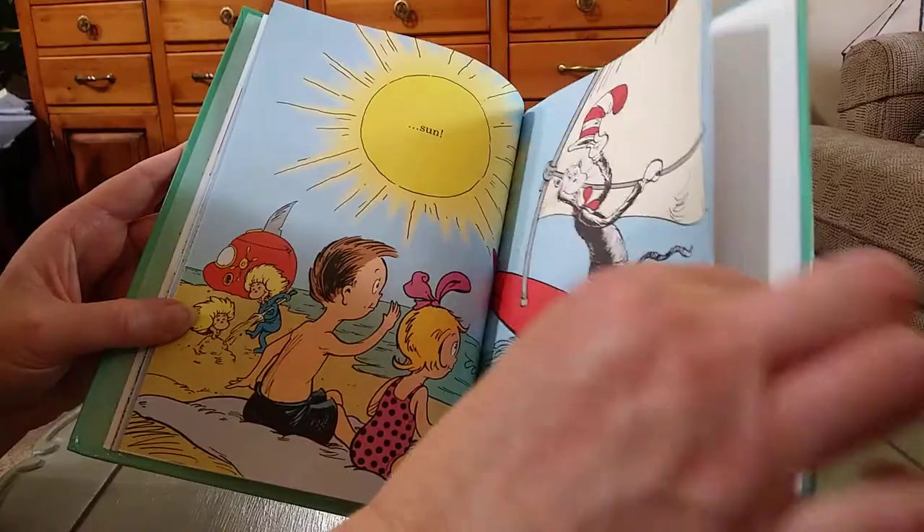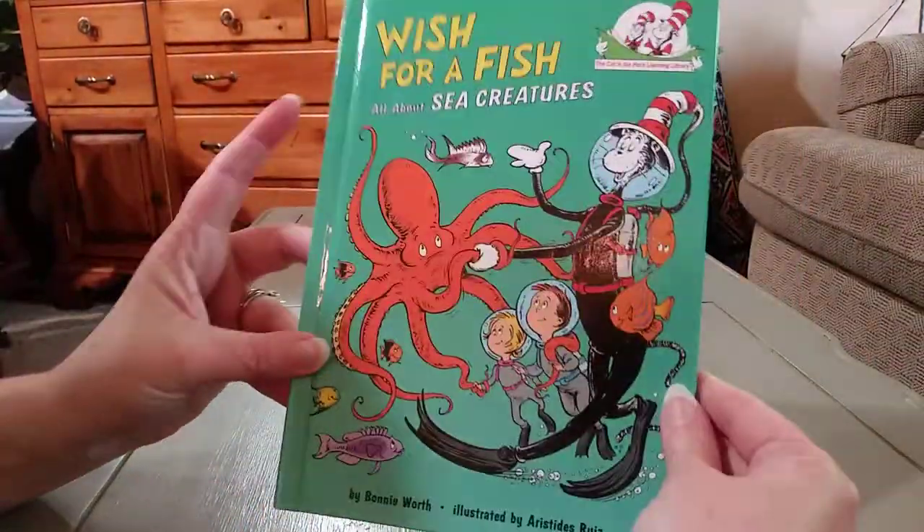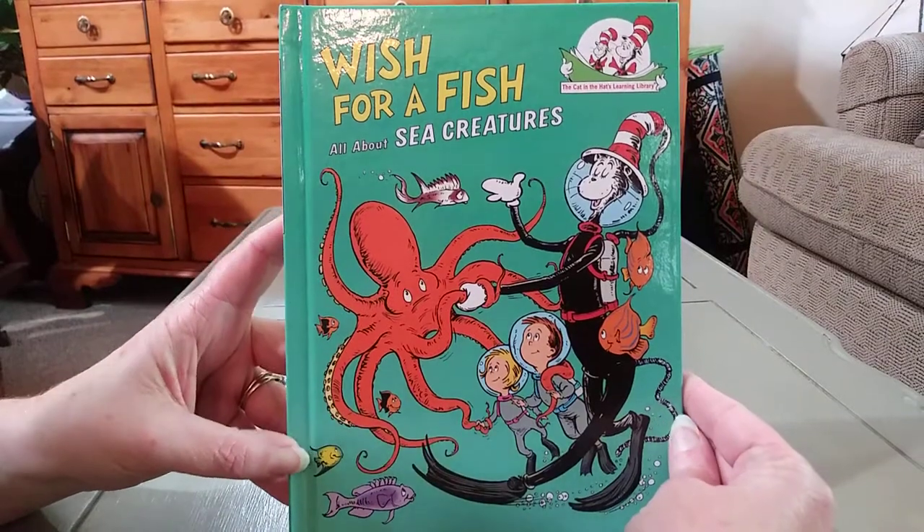Thank you guys very much. Looks like we're all finished with Wish for a Fish, all about sea creatures.